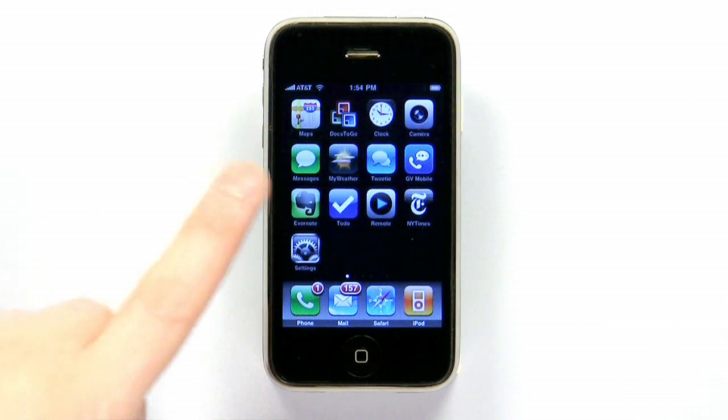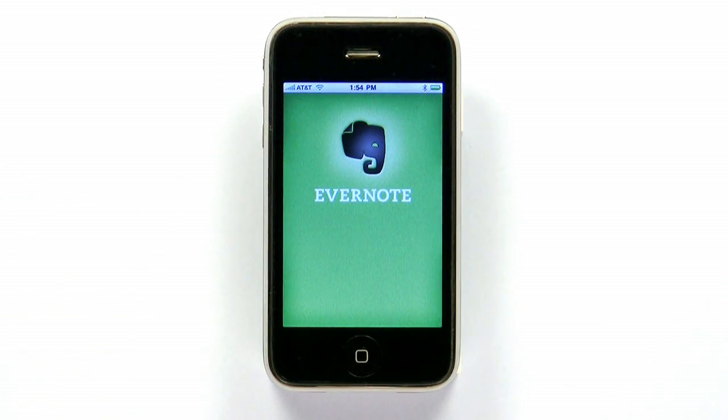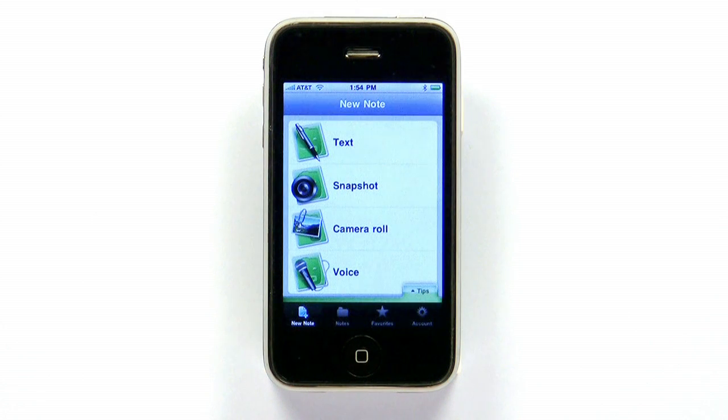Evernote is one of the premier apps for the iPhone, and it's available for free. If you want a good way to keep track of text, images, and audio recordings, this app is really hard to beat.